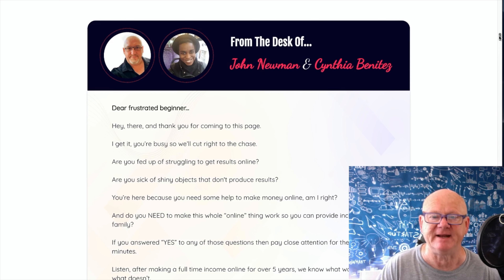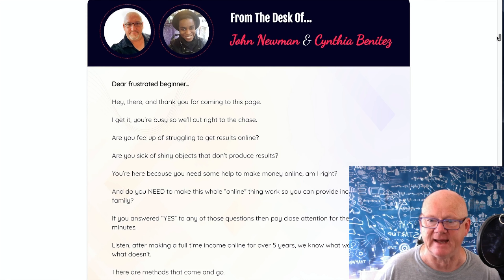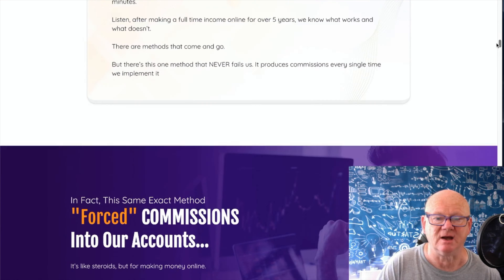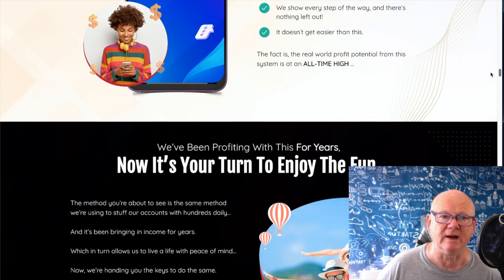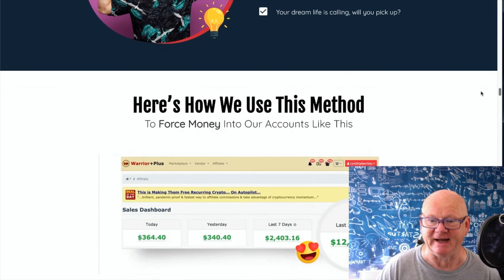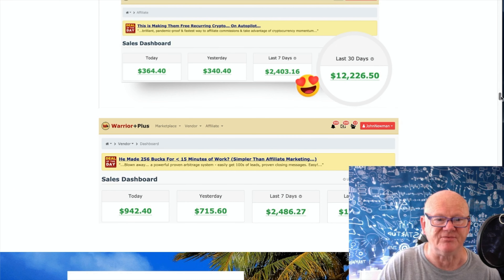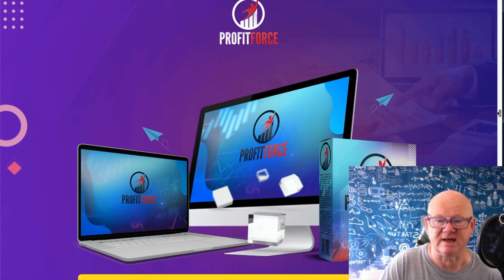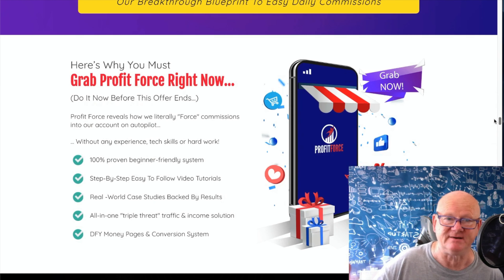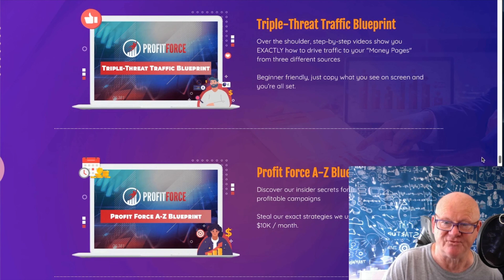John Newman and Cynthia Benitez put this together - it's what they do and how they make their money. Those earnings you've seen are their earnings, all coming in. It tells you a lot about it on this sales page. There's money proof here - over $12,000 in 30 days, over $10,500 in 30 days. Just keep doing it, repeat it, and as long as you keep going, you're going to be home and dry with this.